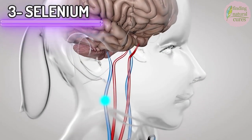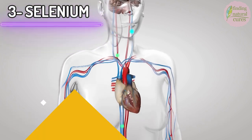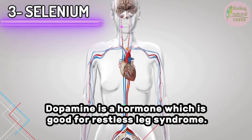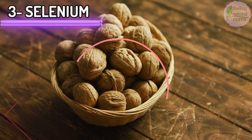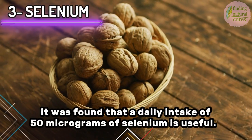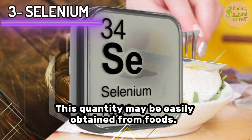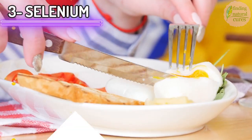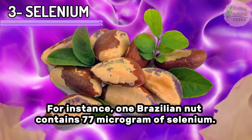3. Selenium. Selenium increases dopamine in the body. Dopamine is a hormone which is beneficial for restless leg syndrome. In a clinical experiment conducted in Iran, it was found that a daily intake of 50 micrograms of selenium is useful. This quantity may be easily obtained from foods. For instance, one Brazilian nut contains 77 micrograms of selenium.